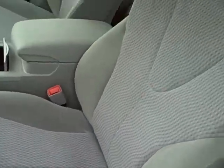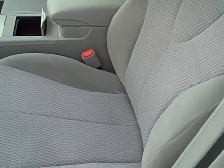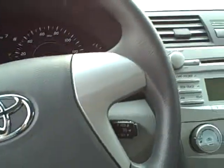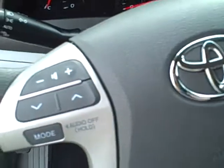Obviously, you have power locks and power windows. Now, on the LE, when you bump up to the LE from the base Camry, you get your power driver's seat, which you can see right here, as well as your steering wheel audio controls. And also, this does come with cruise. Pretty much every Camry does, for the most part.